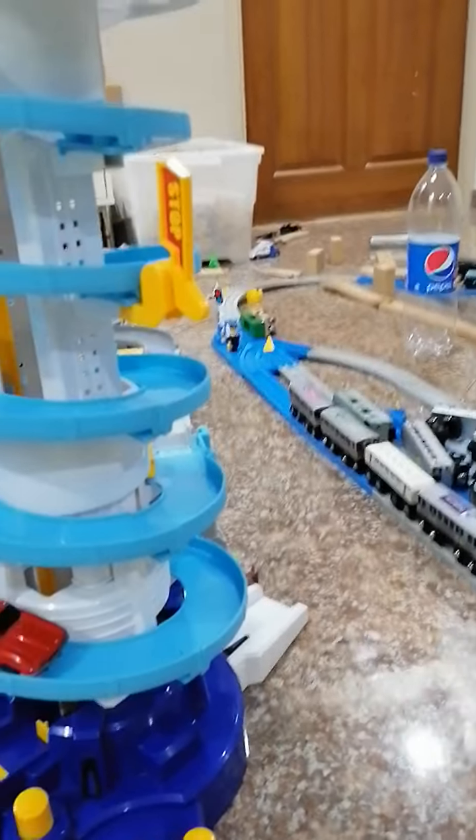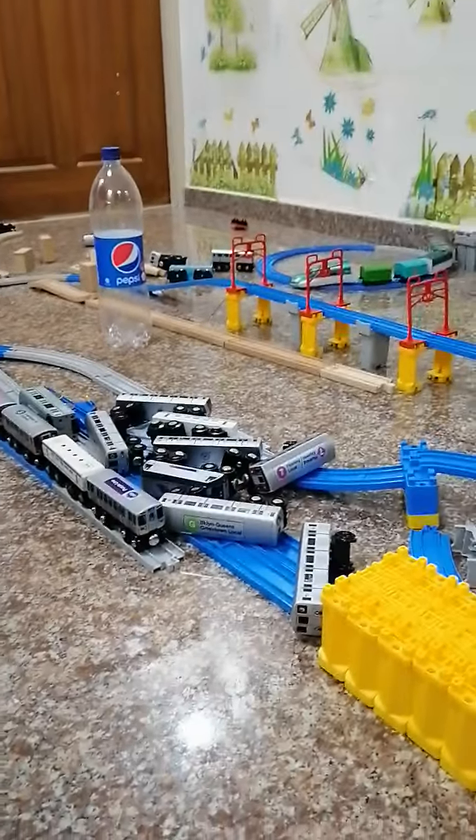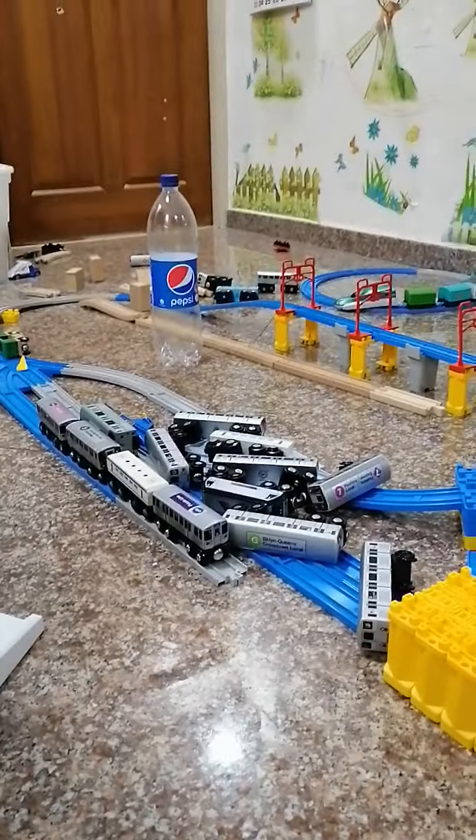Two trains have three carriages. Three carriages would lay on the tracks that the train needs to go. The D train was actually delayed.